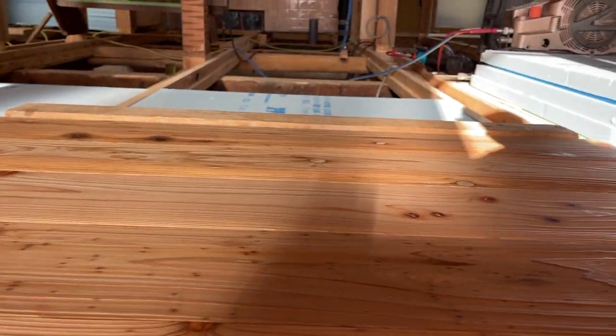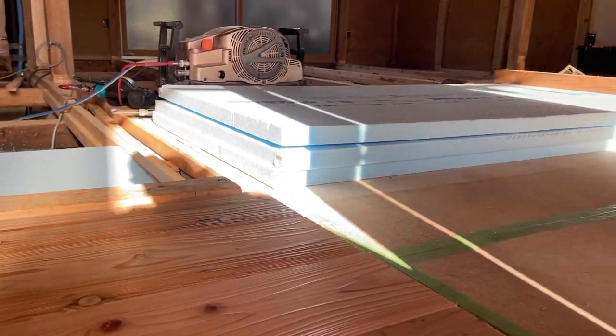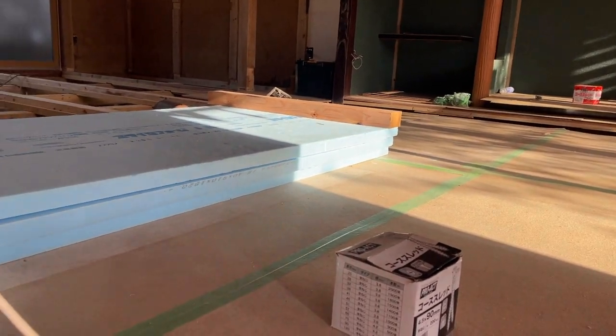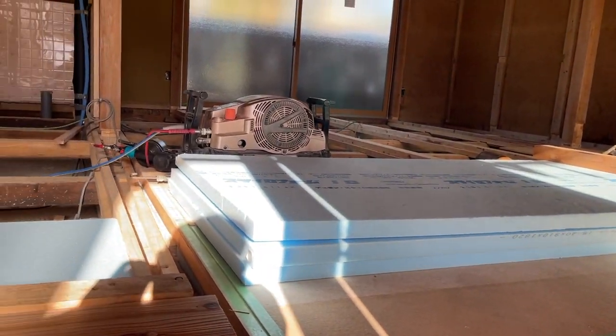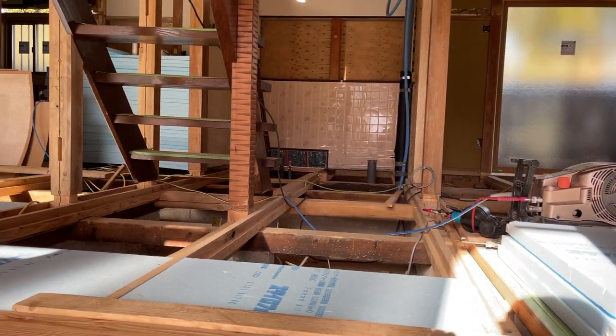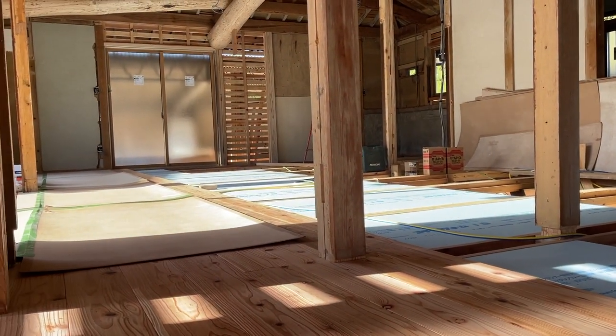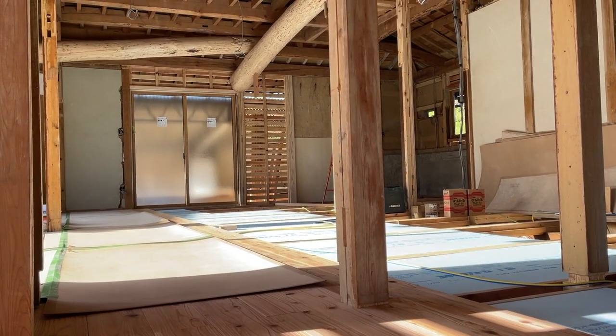All the electrical wiring was removed from the house and detailed plans were made with Kayaki-san. We met with him multiple times to ensure we captured everything we wanted for future electrical needs. We are also adding more outlets to the casita, the man cave, the garage, and spotlights to the Japanese garden.